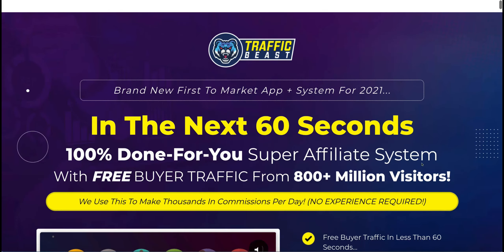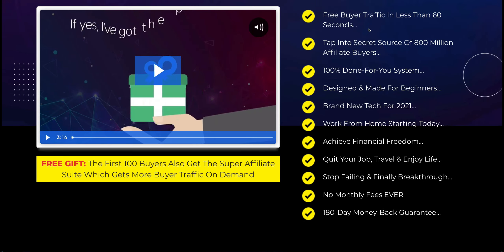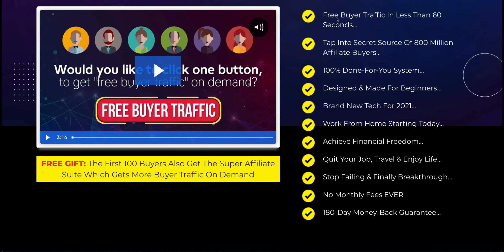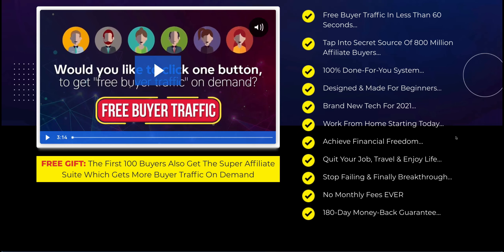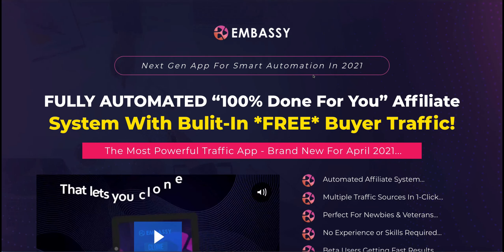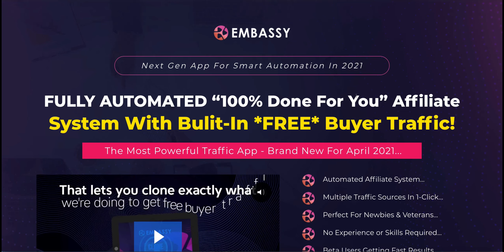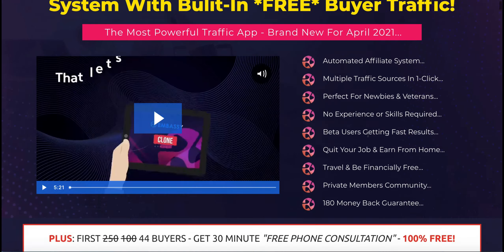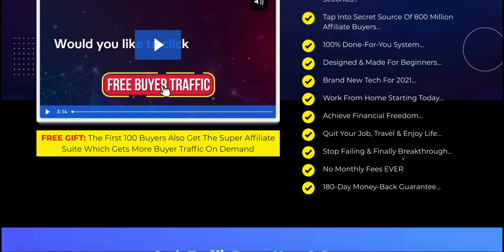They state that it's 100% done for you with free buyer traffic in less than 60 seconds. Yes, you can go into the back office, pull off one of their squeeze pages and send it to your friends on Facebook — but that's not buyer traffic, and the chances are it will probably take you more than 60 seconds. It's brand new tech for 2021, but I proved that's not necessarily the case because this is essentially one of the same products from three weeks ago, also described as brand new for 2021 with a 100% done-for-you affiliate system.